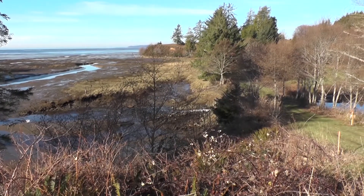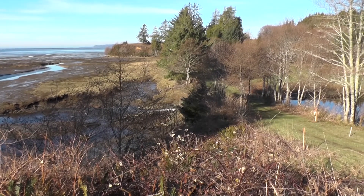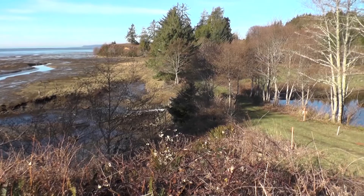Some salmon go beyond the estuary, migrating up and down the coast and venturing into other creeks with estuary habitat. These coastal estuaries are salmon nurseries.